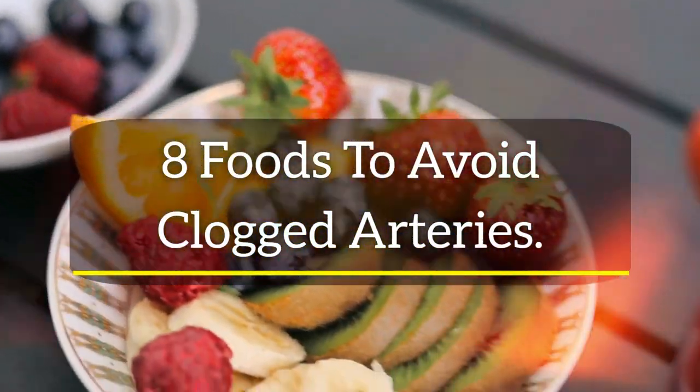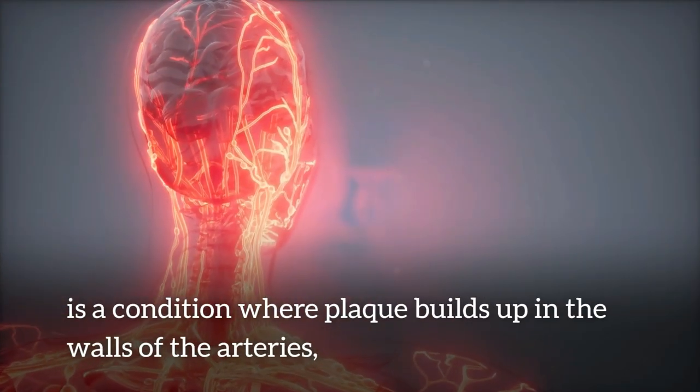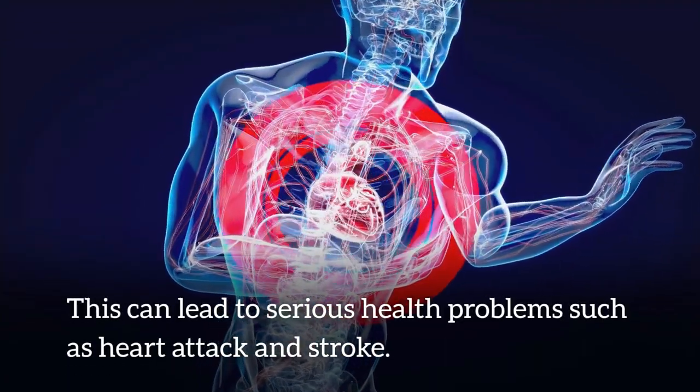Eat these 8 foods to avoid clogged arteries. Clogged arteries, also known as atherosclerosis, is a condition where plaque builds up in the walls of the arteries, making it harder for blood to flow through. This can lead to serious health problems such as heart attack and stroke.